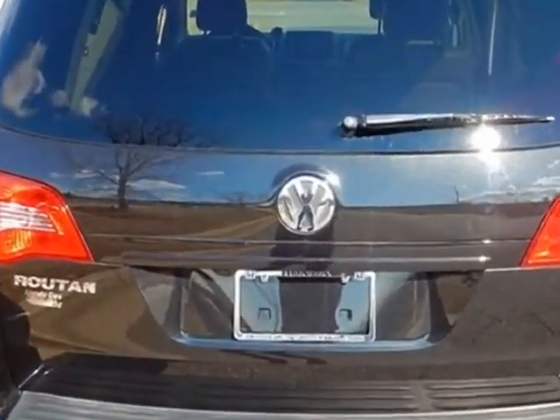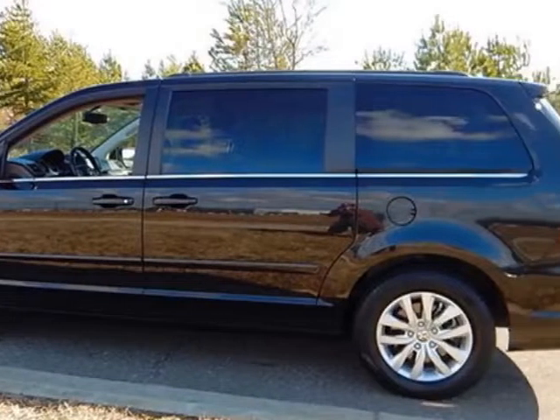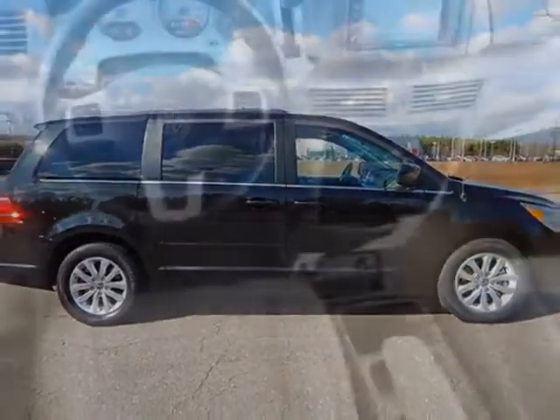This Routan boasts a 3.6 liter engine and has a 6-speed automatic transmission. Another great feature is that this vehicle uses flex fuel.